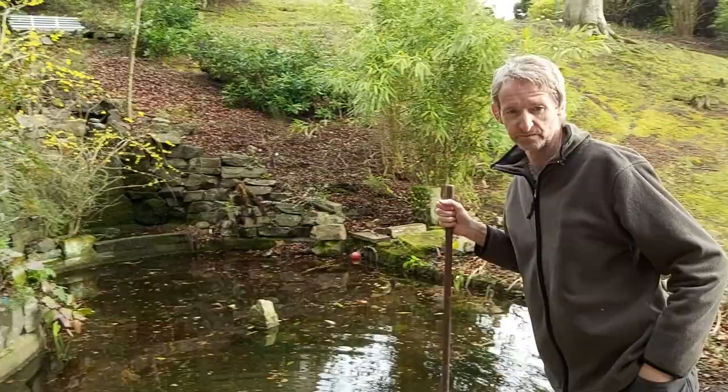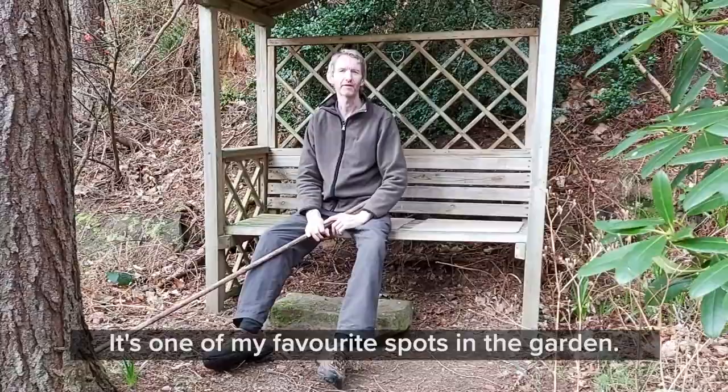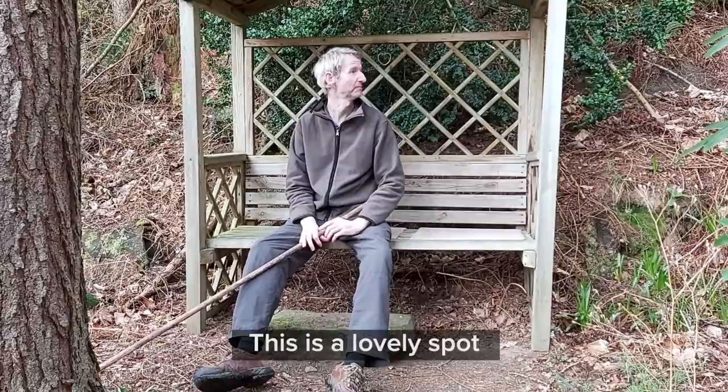Over here somebody's given a sign calling it Lovers Lane, but there's a nice little area to come — it's one of my favorite spots in the garden. I'm a person who likes to be cool in the garden during the summer, so it's nice to work in this area. It's a lovely spot and you get the deer that come through here and the squirrels — it's a lovely nature spot.